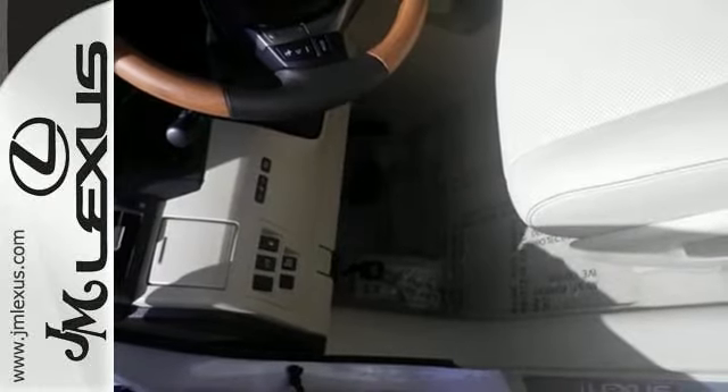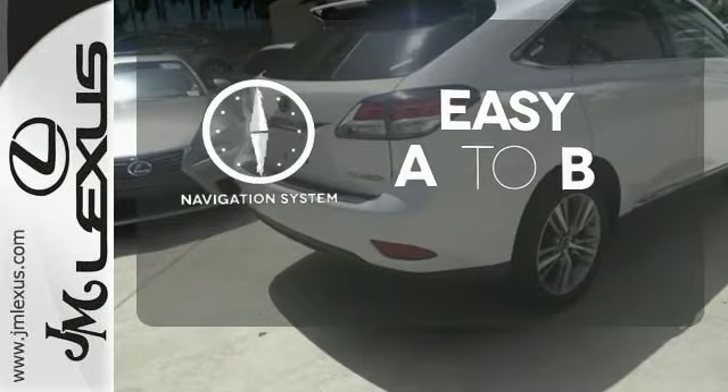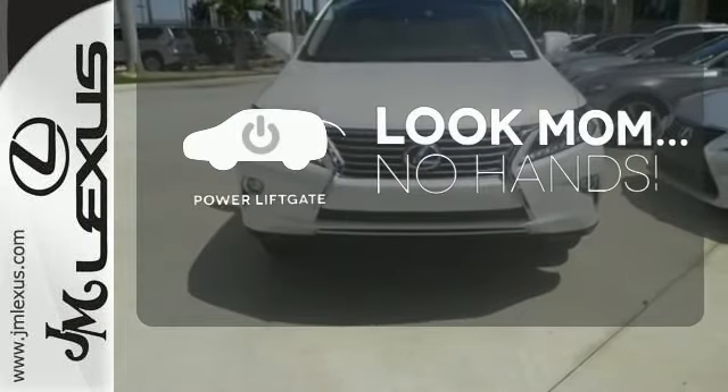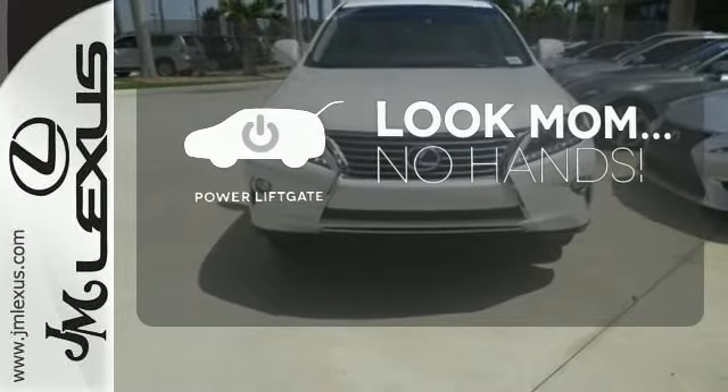you also enjoy premium sound, Bluetooth, a power liftgate and a rearview camera. Feel confident getting from point A to point B with a navigation system. Enjoy the hands-off ease of rear door operation with the power liftgate.